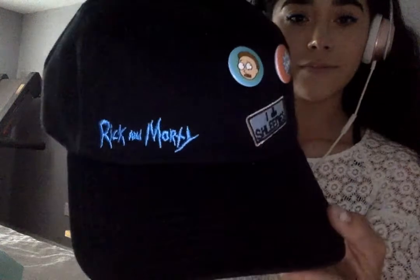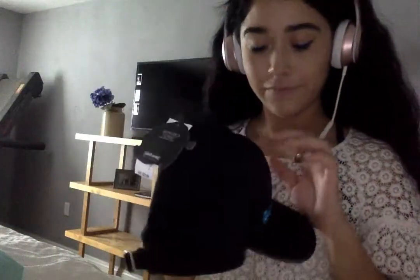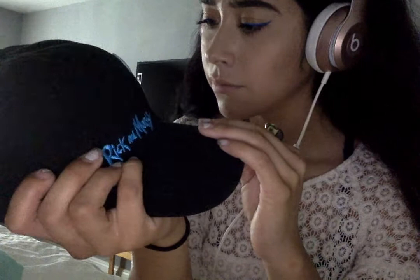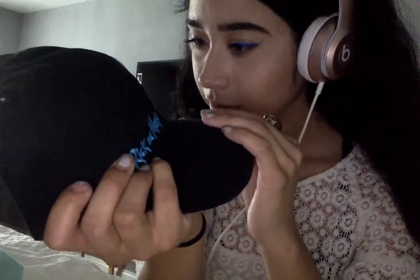At the mall I got these two hats - it's Rick and Morty. They had a different one but it had Morty on it. I like the Rick one better; the Morty one was yellow and I'm not a yellow person, so I got these two. They were only ten dollars each - ten dollar hats at Spencer's.